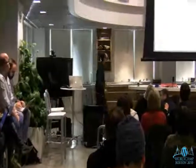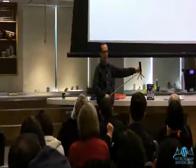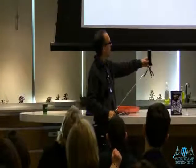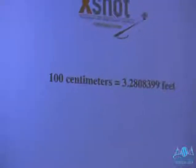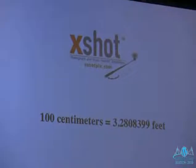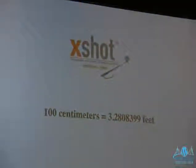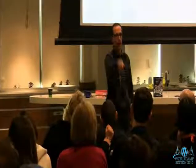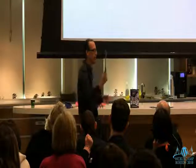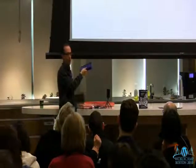I also use the X-Shot, which is like an extendable arm with a camera mount on the end. The thing with pocket video cameras is the minimum focus distance — on the Zi8 it's 3.2 feet, which is about arm's length. Most people hold it too close so they're slightly out of focus. The X-Shot gets the camera far enough away and lets you do sky shots, crowd shots, all kinds of angles. I carry all of this — the X-Shot, the GorillaPod, the camera — in one small bag.